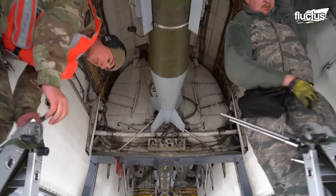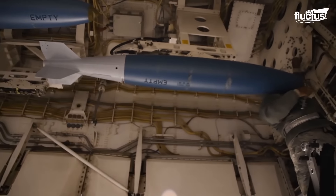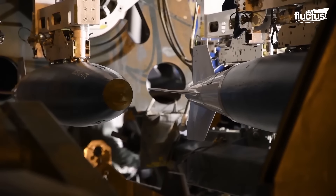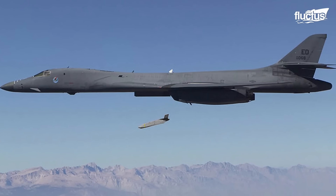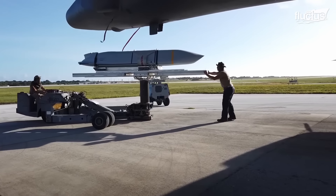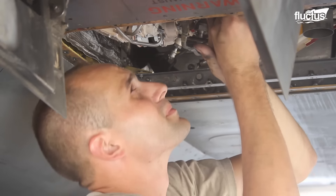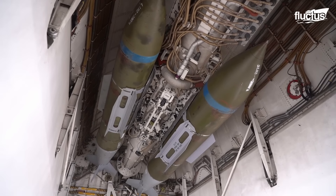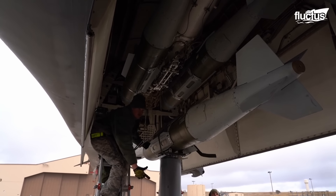Capable of carrying up to 75,000 pounds of ordnance across three internal bomb bays, the aircraft can be equipped with a combination of precision-guided missiles and bombs. This includes advanced weaponry such as the AGM-154 Joint Standoff Weapon, the AGM-158C Long Range Anti-Ship Missile, and the AGM-158 Joint Air to Surface Standoff Missile. For more direct engagement, it can deploy an array of general-purpose bombs like the Mark 82, and specialized munitions such as the Mark 62 Quick-Strike Sea Mines and various types of cluster bomb units.